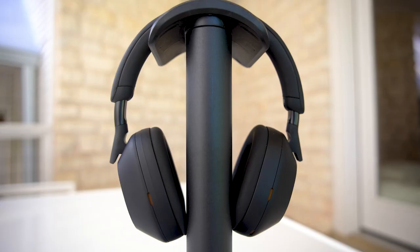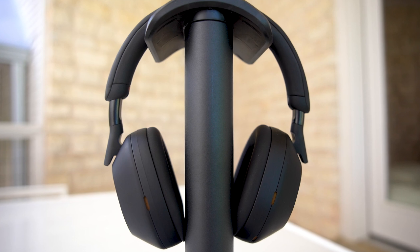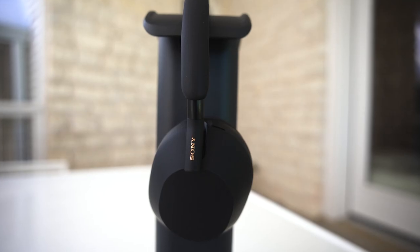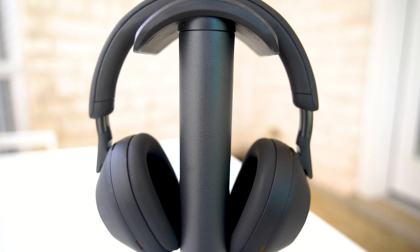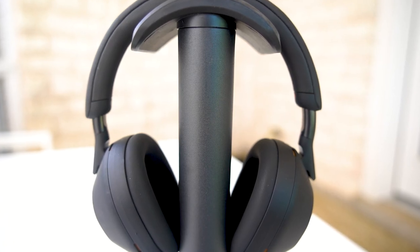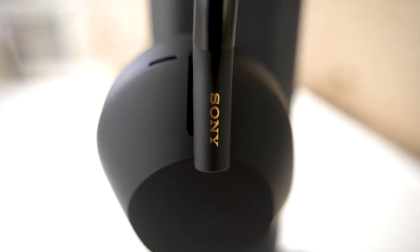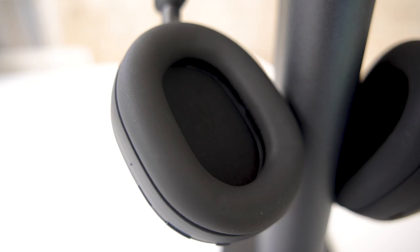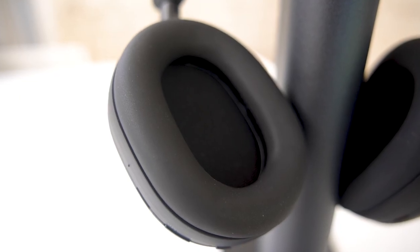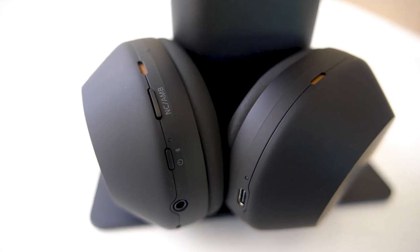They run off of a Bluetooth signal generally, though you can hook up a cable to them. They have noise cancellation, adjustable frequency response, and they're quite lightweight. It's a new design from Sony, and I thought they were pretty comfortable for a long period of time.